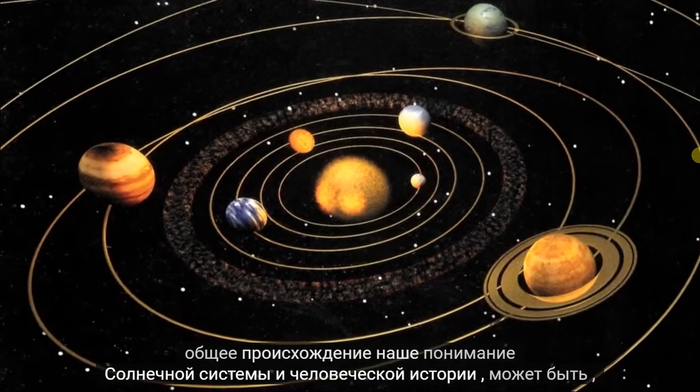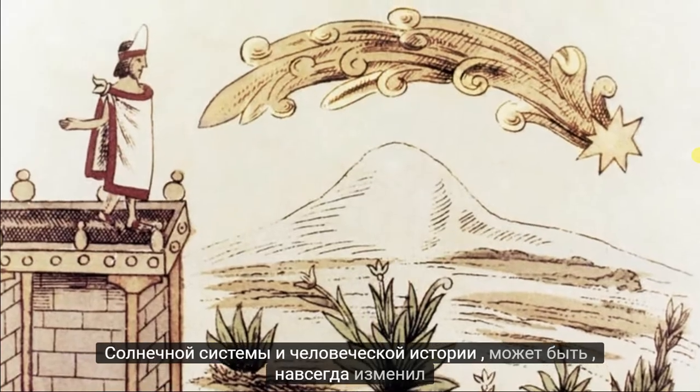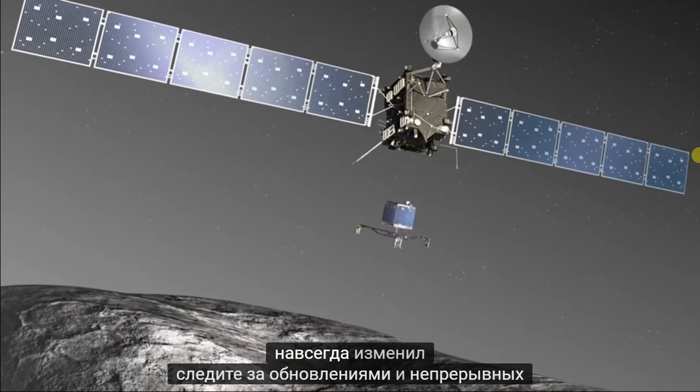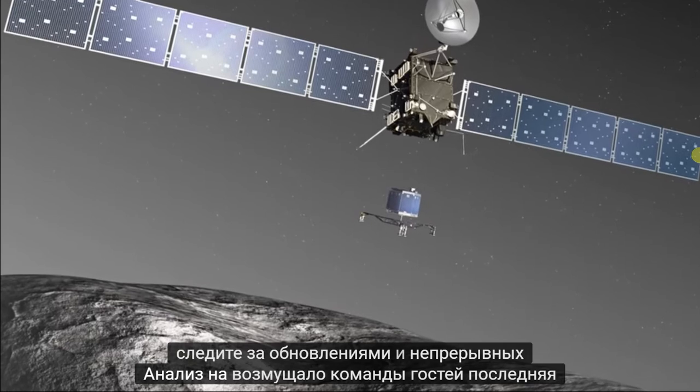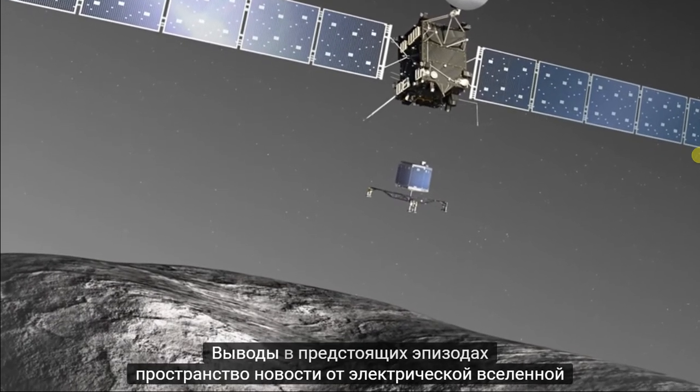Our understanding of our solar system and of human history may be forever changed. Stay tuned for continuous updates and analysis on the Rosetta team's latest findings in forthcoming episodes of Space News from the Electric Universe.